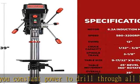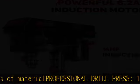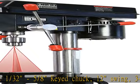Variable speed: you can easily adjust the speed from 580 to 3200 RPM, satisfying your drill needs from wood to all kinds of metal. A digital speed readout helps you precisely control the speed.